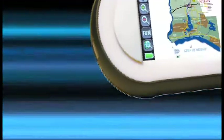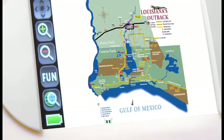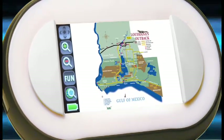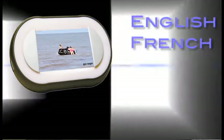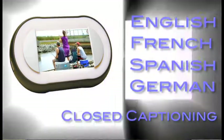The Ranger unit is lightweight, rugged, water resistant and features a sunlight viewable screen — perfect for your adventure into Louisiana's Outback. The Creole Nature Trail Ranger Tour is available in multiple languages including English, French, Spanish, German, and even closed captioned in English for those who are hearing challenged.